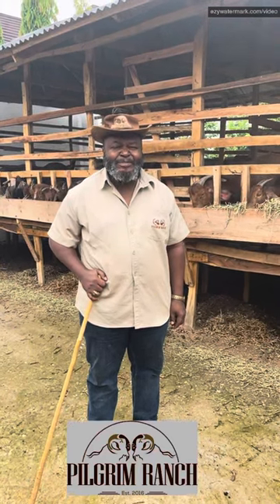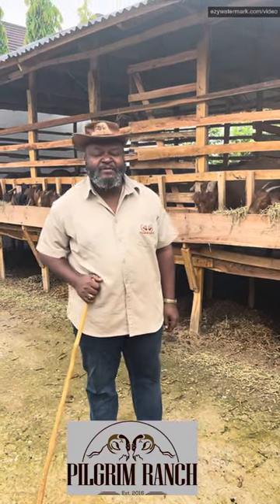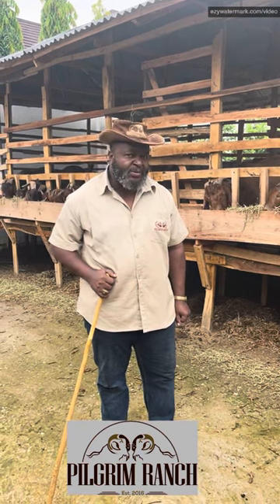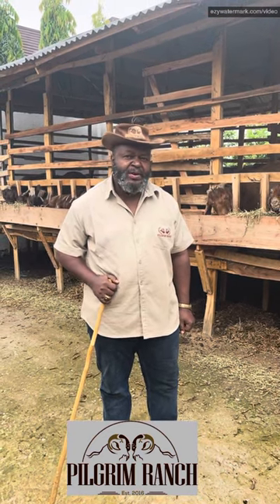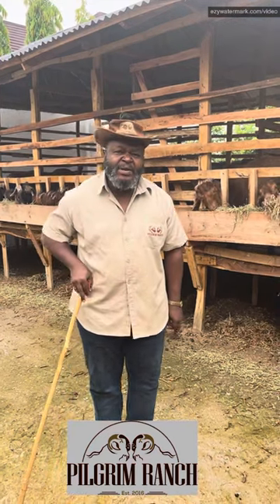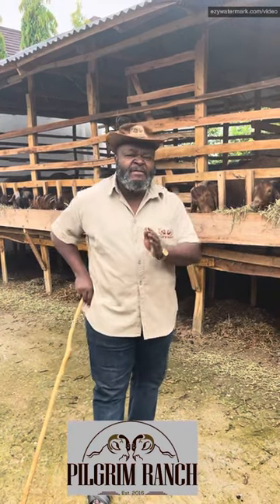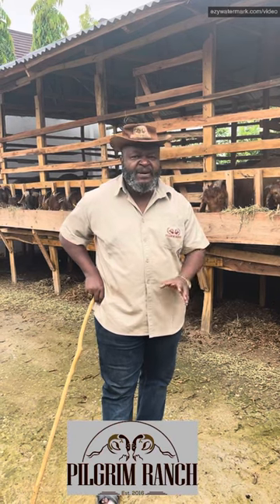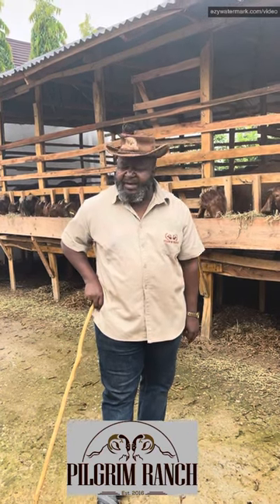Good, hello and welcome to Pilgrim Ranch Demonstration Farm. This week's episode, we'll be talking about goat manure — one of the very best organic manures that you have.